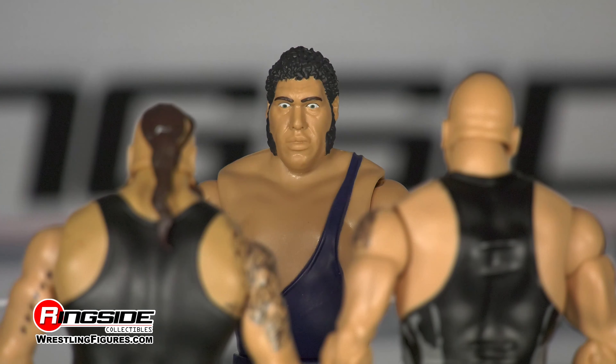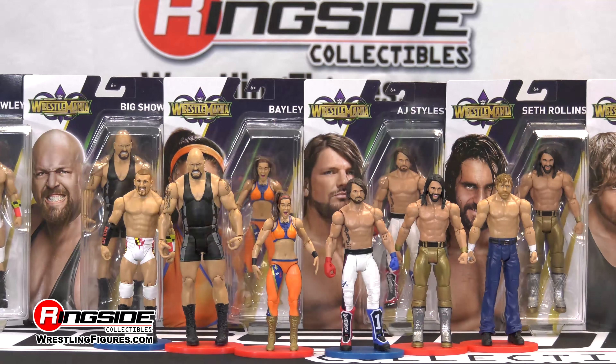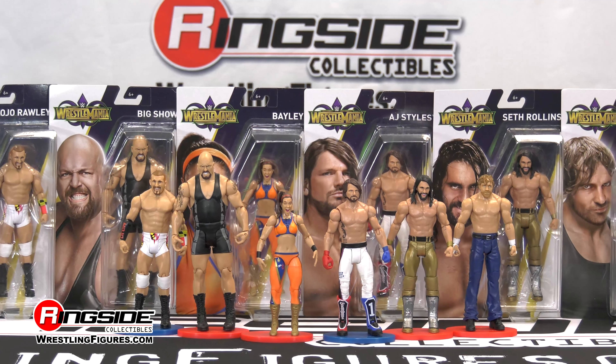But why not go one further and add the man that the Battle Royal was named after and create a three-way dream match with an in-ring combined weight of nearly 1,300 pounds.